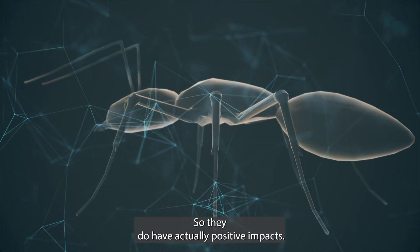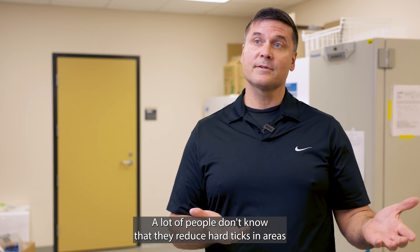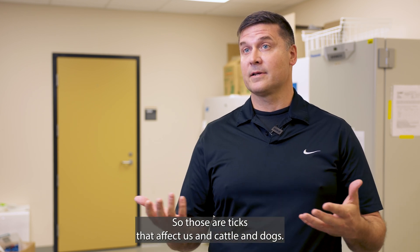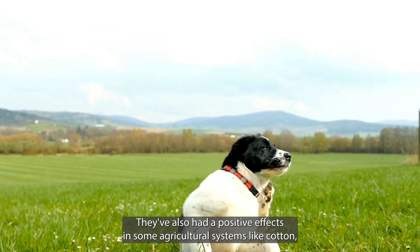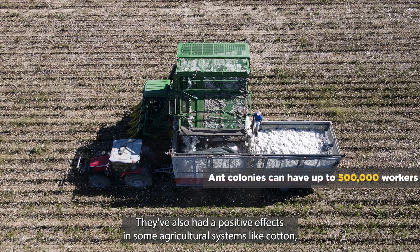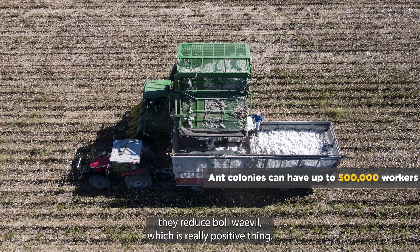Fire ants do have actually positive impacts. A lot of people don't know that. They reduce hard ticks in areas where they live, so those are ticks that affect us and cattle and dogs. They've also had positive effects in some agricultural systems like cotton. They reduce boll weevil, which is a really positive thing.